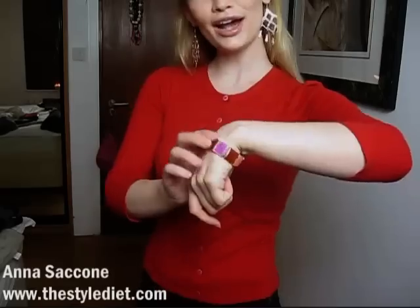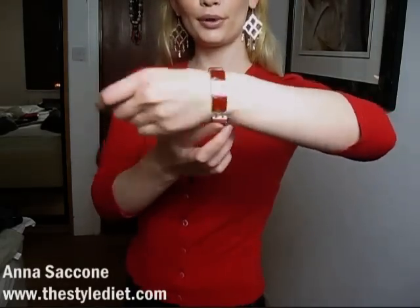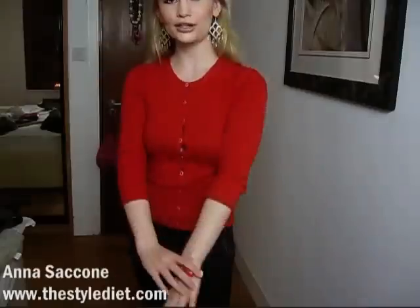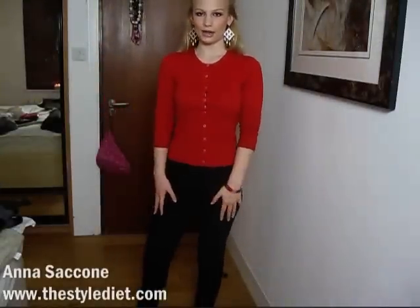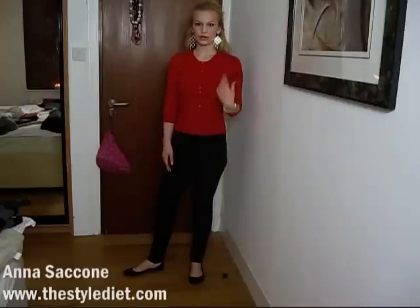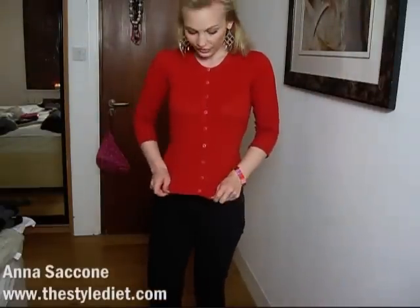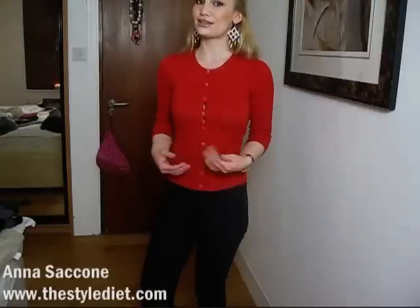I have chandelier earrings with an orangey-red bead from a little boutique — my sister got them for me for Christmas — and a statement bracelet with pink, purple, and red, clashing colors that break up the red and black. This look would be great for work or the office and also versatile enough to wear out in the daytime. Definitely think about wearing cardigans as tops, not just layered over something else.